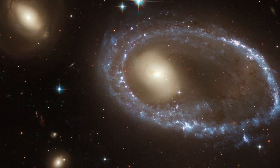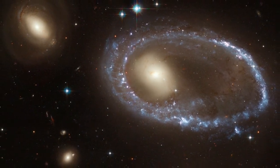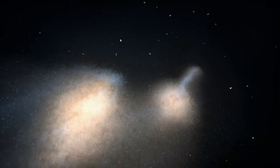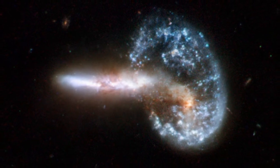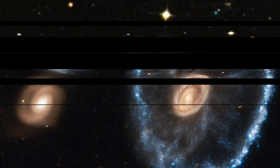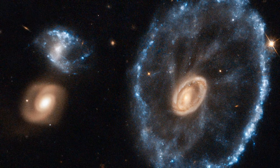These objects, called collisional ring galaxies, are relatively rare in our cosmic neighbourhood. Although collisions and mergers are quite common, the precise alignment and ratio of sizes necessary to form a ring is not. Only a few are known in our cosmic neighbourhood, and NGC 922, also imaged by Hubble, is one of the best known examples.